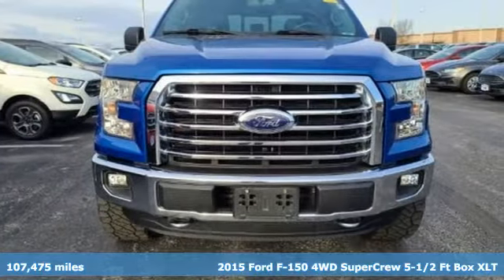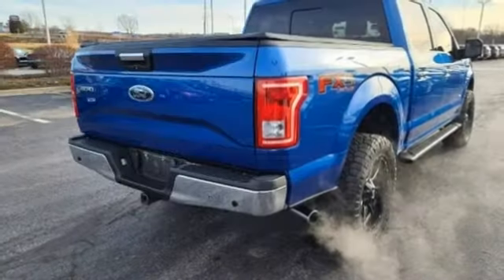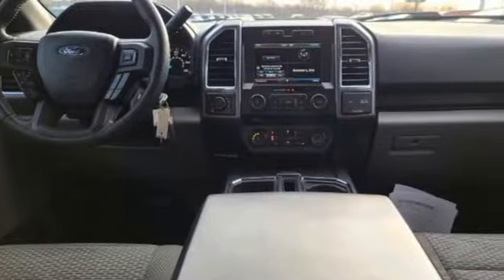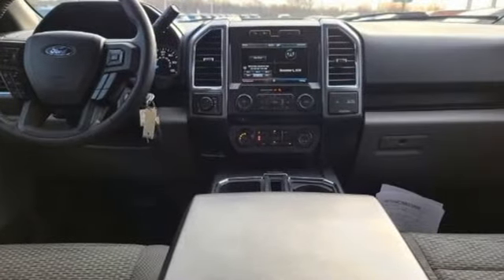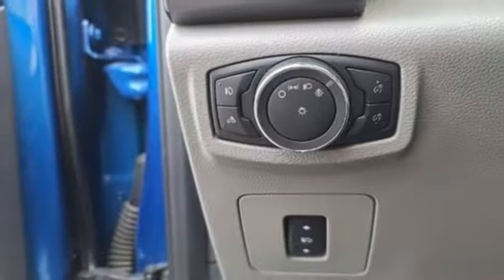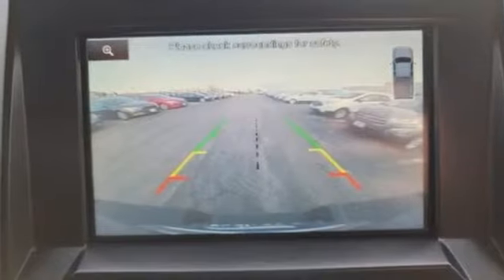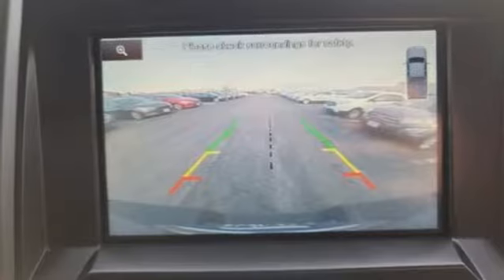Features include V6 engine, 4-wheel drive, driver selectable mode, active grille shutters, wireless audio streaming, Bluetooth, manual tilting steering column, aluminum wheels, electronic shift on the fly, and automatic transmission.